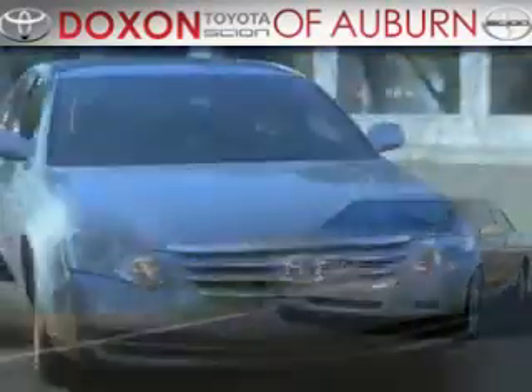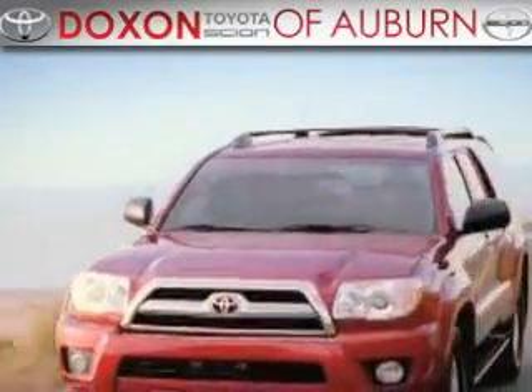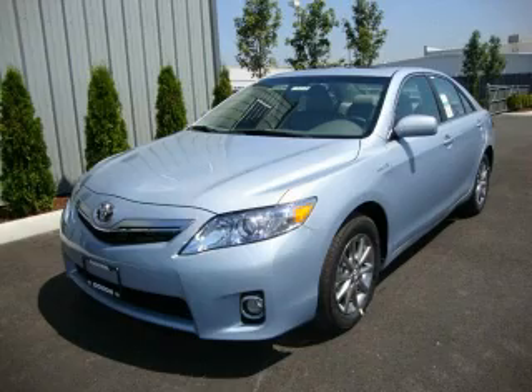Doxon Toyota of Auburn, where you save money today on every new and used Toyota since 1938. This is a brand new 2011 Toyota Camry Hybrid.